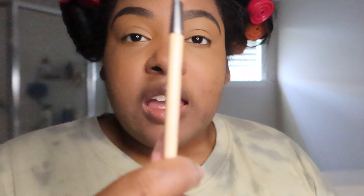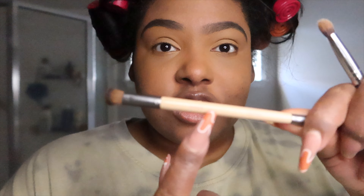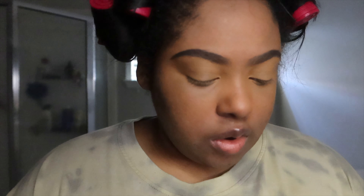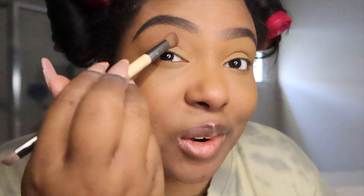I'm using my favorite palette, the NYX Ultimate Edit Palette — I'll link it below, it's definitely on Amazon. It's just a go-to everyday palette, my favorite. You can't go wrong with it; it has everything you need for an everyday look. I'm going to go in first with a light brown shade and put it all over my lid, a little above the crease.